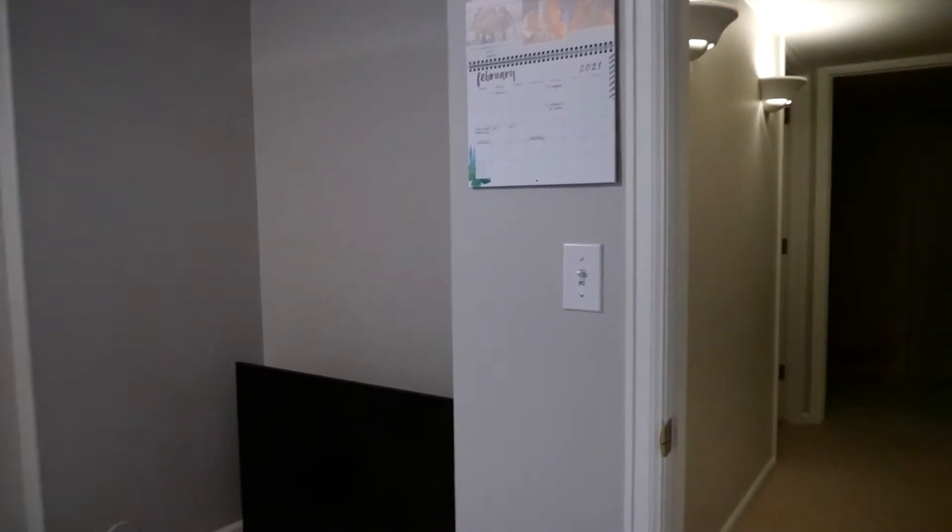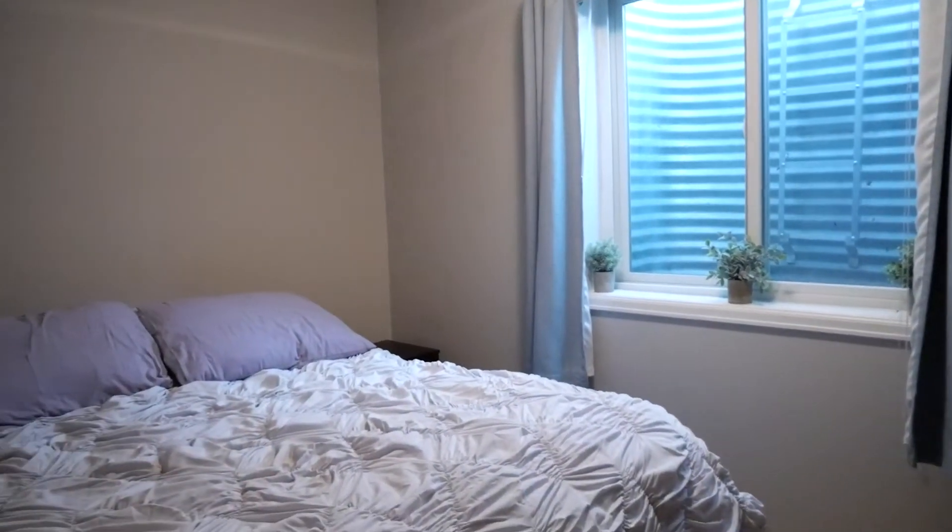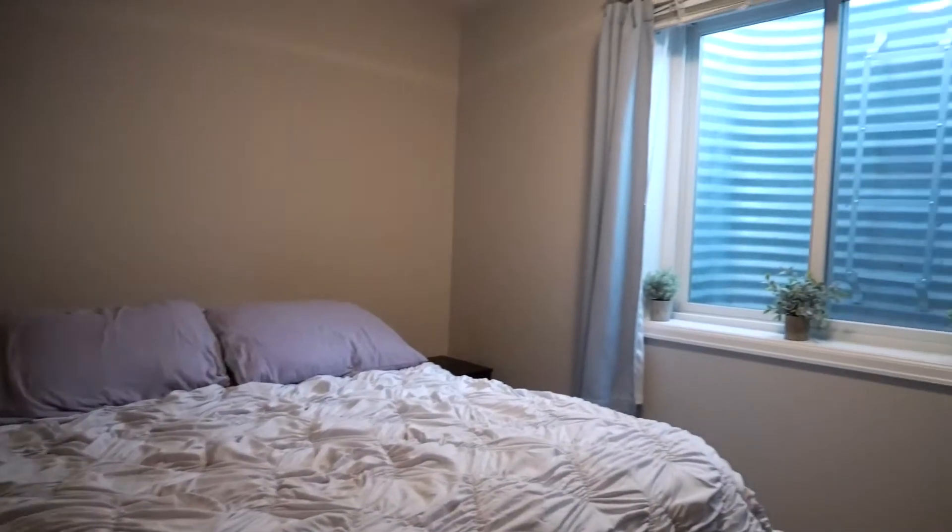We don't have a stand for it yet, so it's just been sitting on the floor. Got our calendar right there. It's a good room. This is just a storage closet, so not really our space. Same with that one, not really our space.